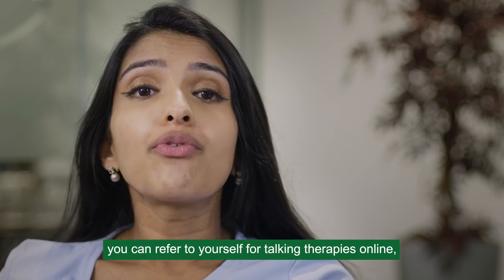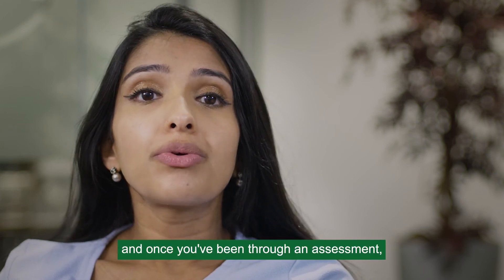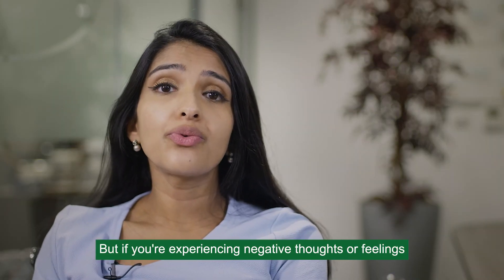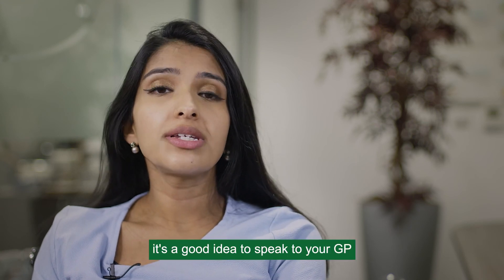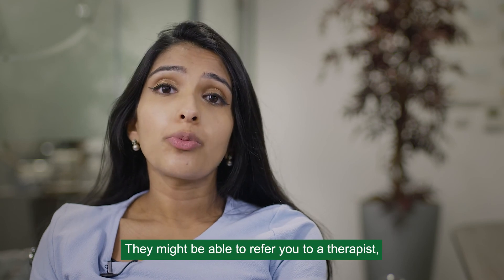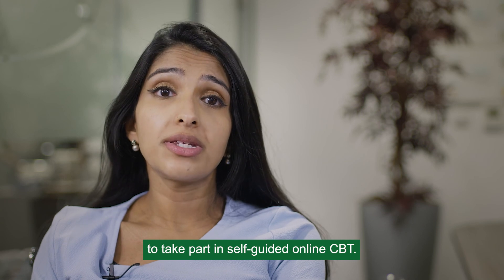In England you can refer yourself for talking therapies online, and once you've been through an assessment you might be referred for CBT. But if you're experiencing negative thoughts or feelings, or think you might have a mental health condition, it's a good idea to speak to your GP and they'll decide the best course of action for you. If they think CBT is what you need, they might be able to refer you to a therapist or encourage you to take part in self-guided online CBT.